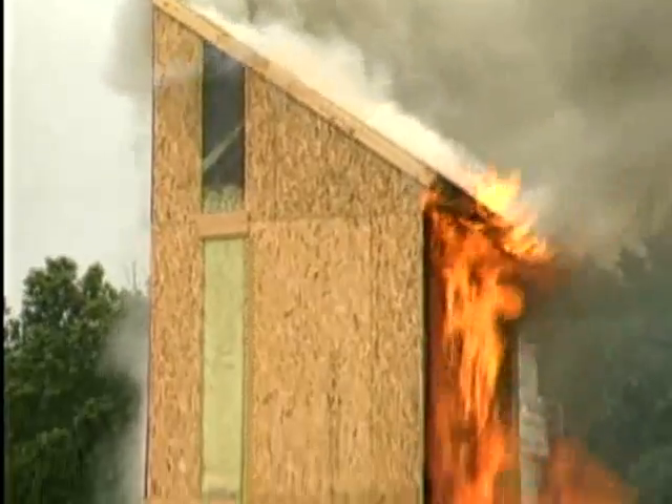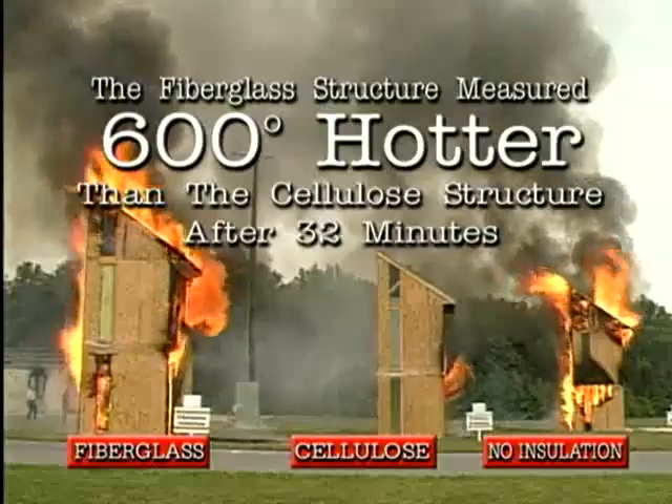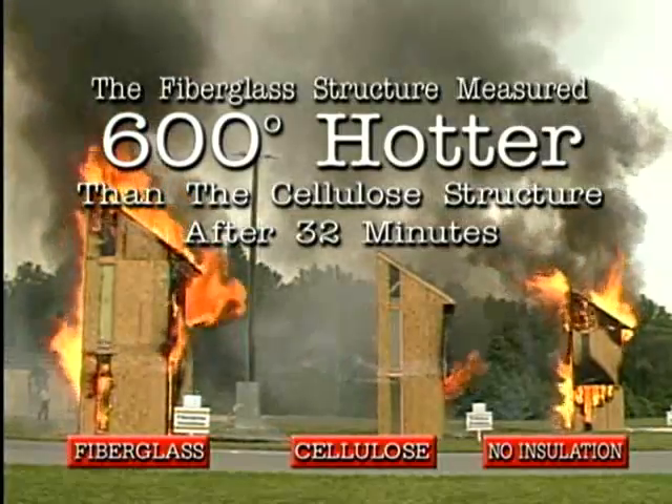At 32 minutes after ignition, however, the temperatures measured in the attic of each structure recorded a 600-degree difference between the fiberglass and cellulose structures.